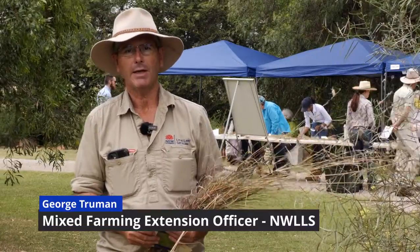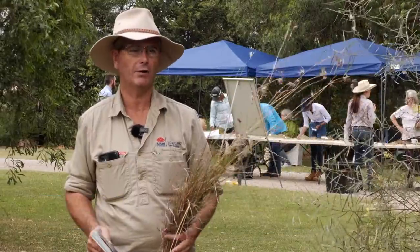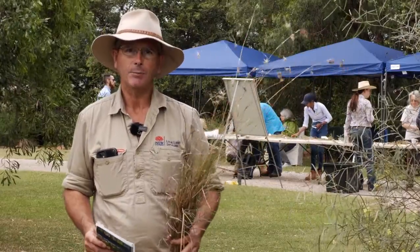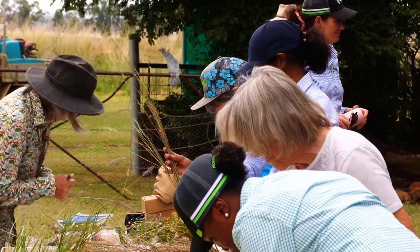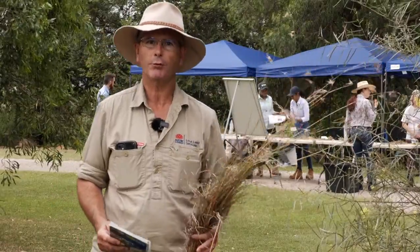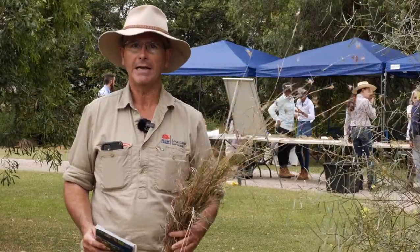Today we're in the paddock at Wayne and Nell's place at Somerton. We're having a native pasture ID Day. It's being hosted by the Bubba Gullion 100 Landcare Group, and there's been a really big interest in native grasses, particularly with the really good rainfall we had towards the end of last year and the prolific growth.